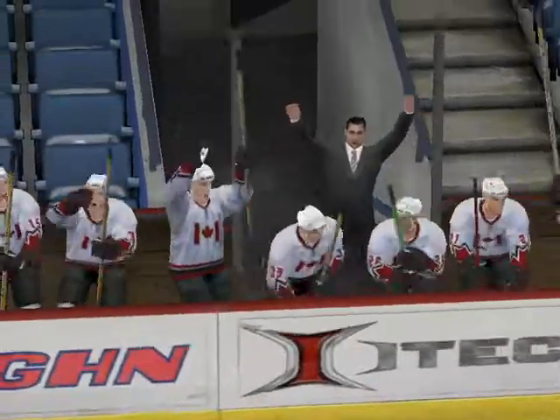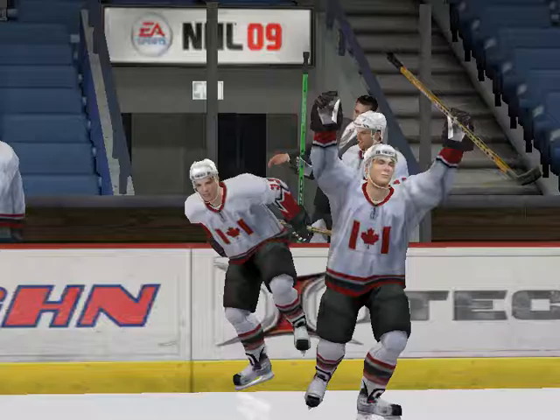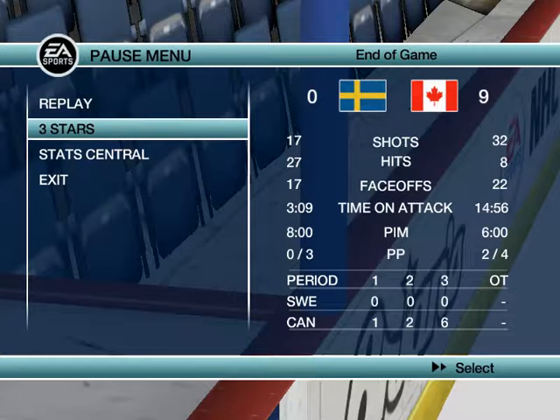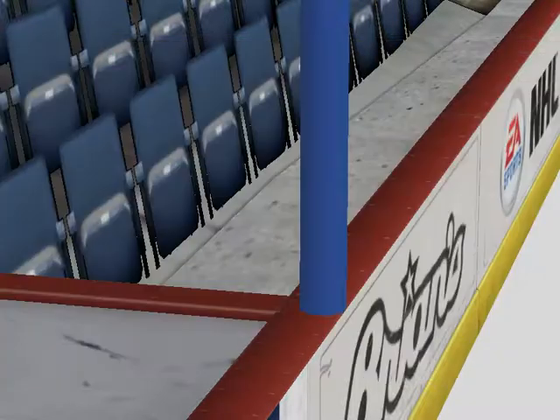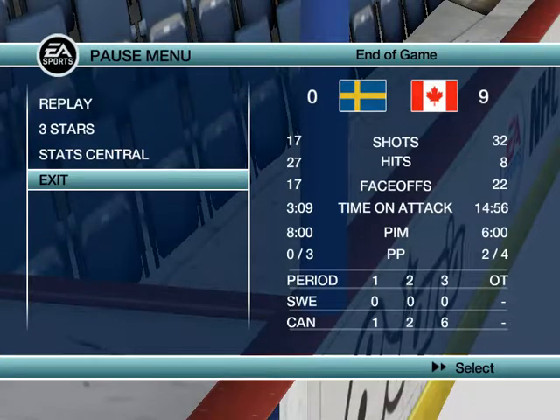That's it — Team Canada won this game. The final score, 10-0.